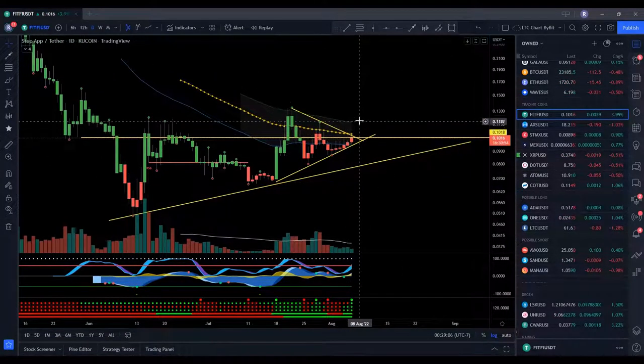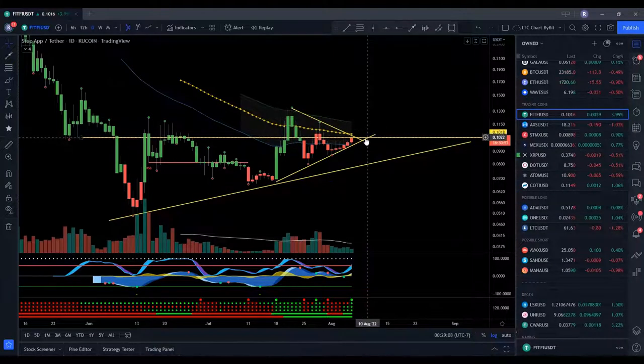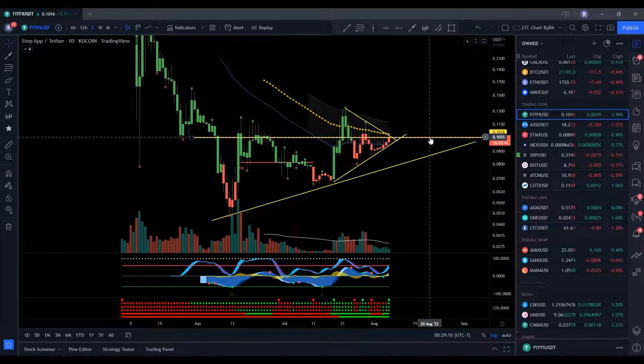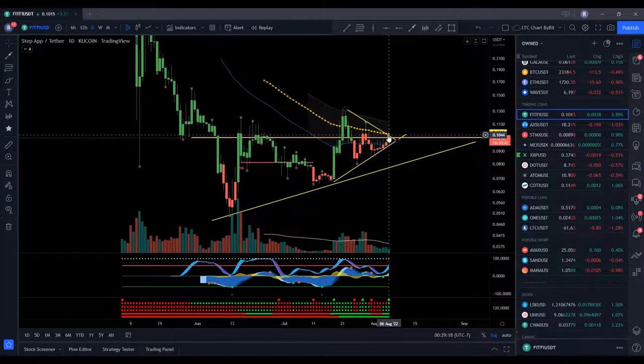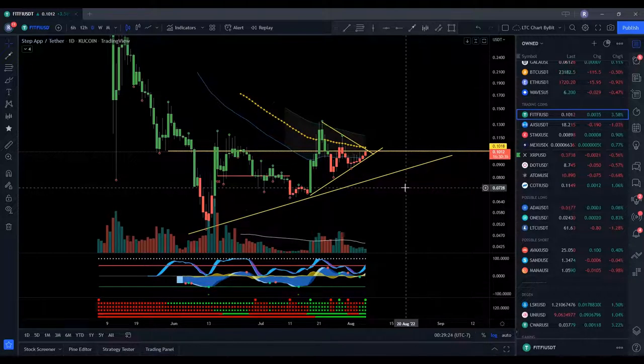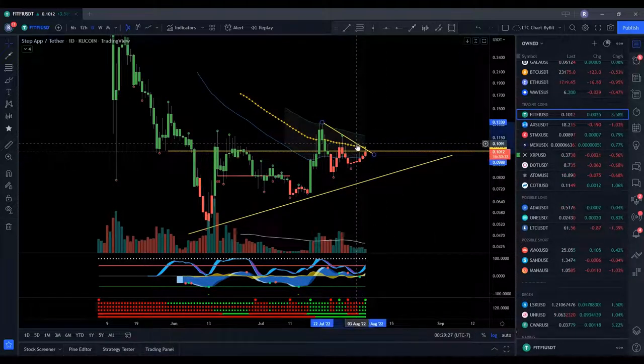You don't need to jump in right away. You can always wait for the breakout and then the retest, which obviously back here it failed and came back down. But we are getting further into this rising wedge, so there's a better chance of us holding the retest up here. And that retest looks like it's going to be holding above the 50 EMA as well, so that's pretty solid support if we can hold that.